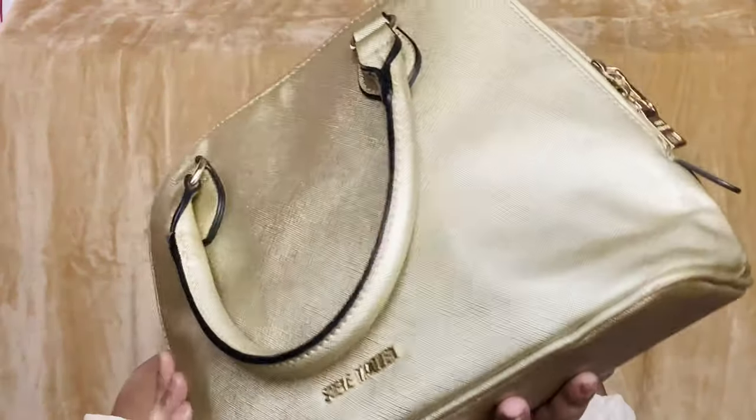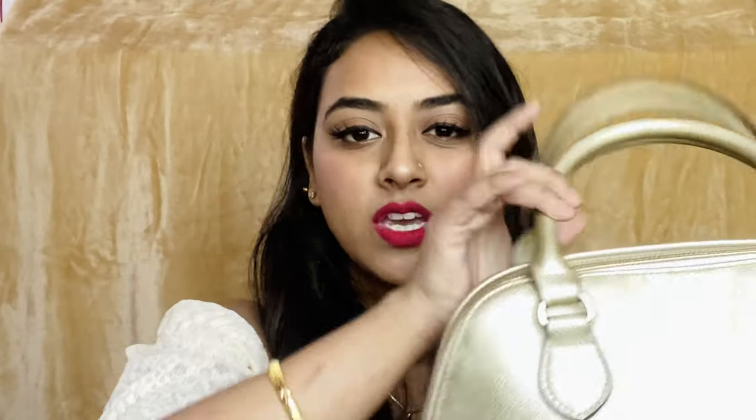So this is the bag I'm currently carrying while shooting this video. It's a Steve Malin bag, golden in color, and I am loving it right now. It's a small handle bag with just one zipper.